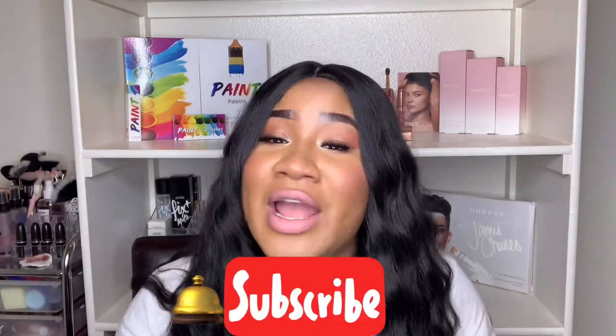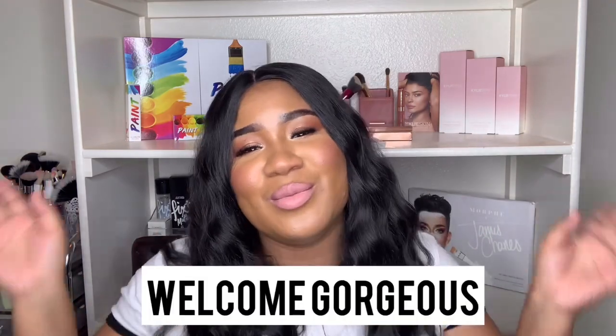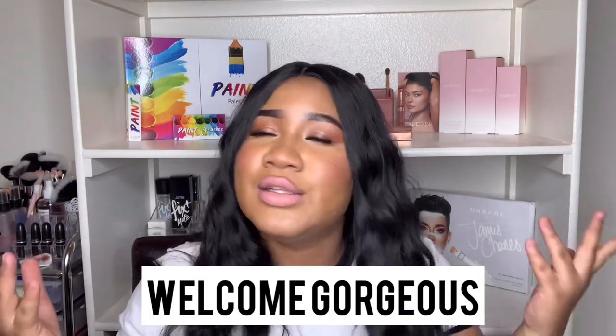Hey gorgeous people, welcome back to my channel! Before we get into this video, hit that subscribe button and hit the bell to get notified when I upload — your girl uploads daily on this channel. If you're part of the notification squad, comment down below. But let's get into this wig review! If you're new to the channel, welcome to the gorgeous family, totally hope you subscribe.